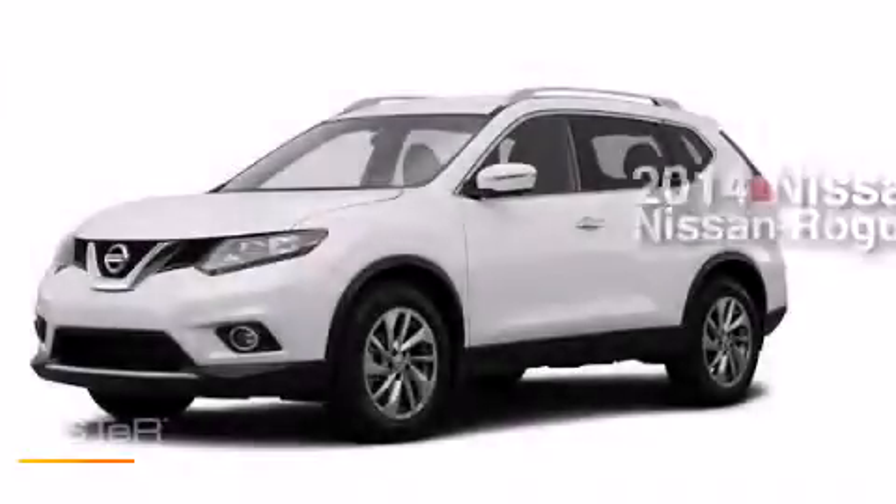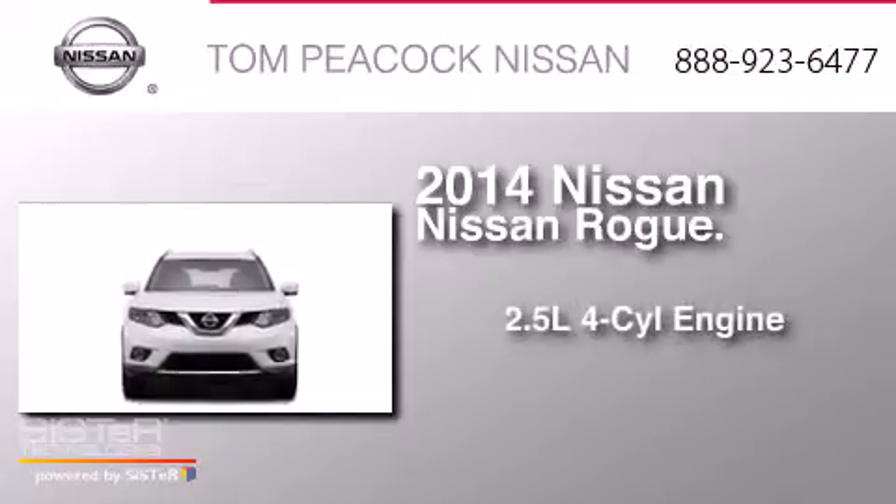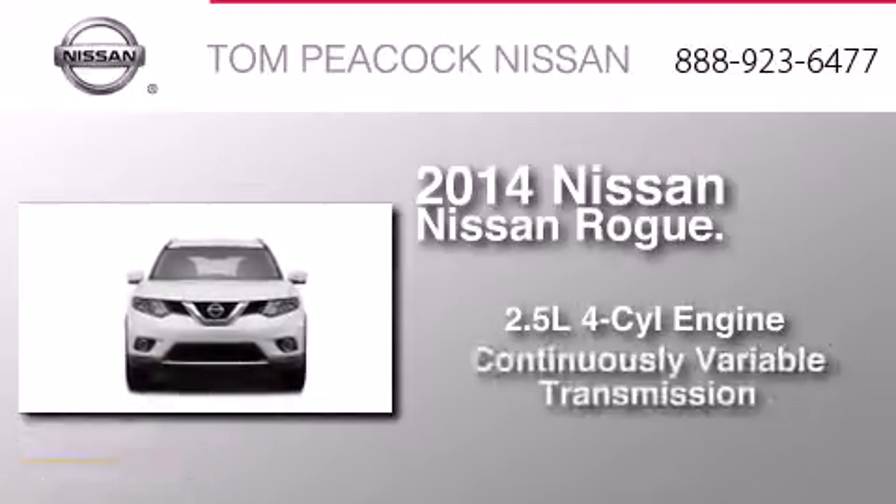This is a brand new 2014 Nissan Rogue. It has a 2.5 liter 4-cylinder engine and a continuous variable transmission.